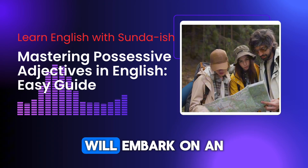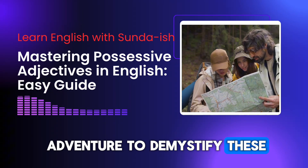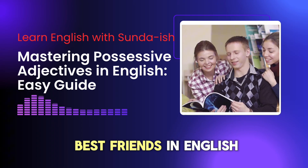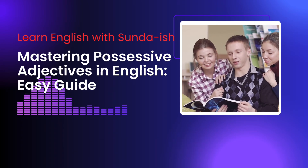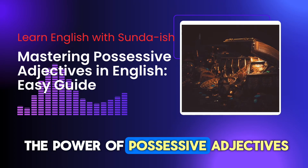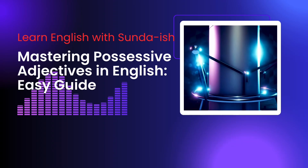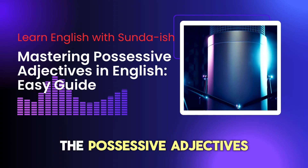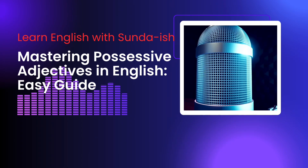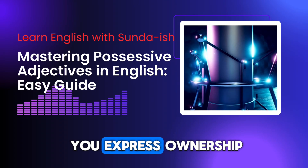In the upcoming sections, we'll embark on an adventure to demystify these magical words, making them your new best friends in English. Get ready to unlock the power of possessive adjectives. Let's meet our new friends — the possessive adjectives. They're a friendly bunch, always ready to help you express ownership.